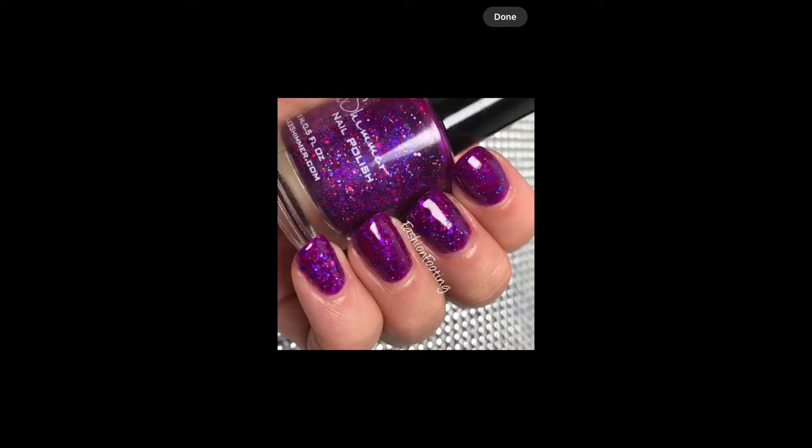Too Pop to Handle does dry slightly textured, so you will need a good thick top coat — actually all of these will need a good thick top coat. It's not really textured, but there's just so much glitter that it feels that way. This is actually opaque in two coats. It's a jelly glitter formula, but because there's so much glitter in here it covers really nicely.